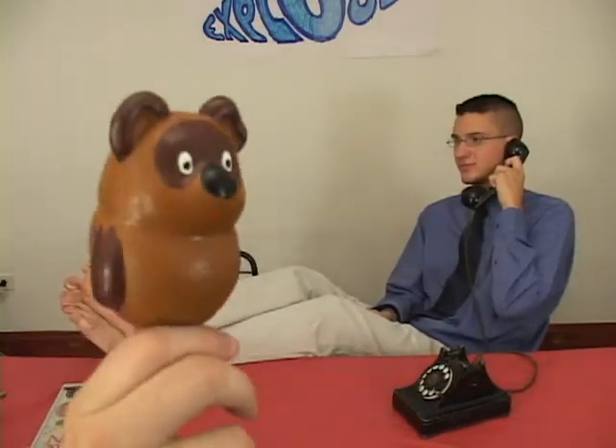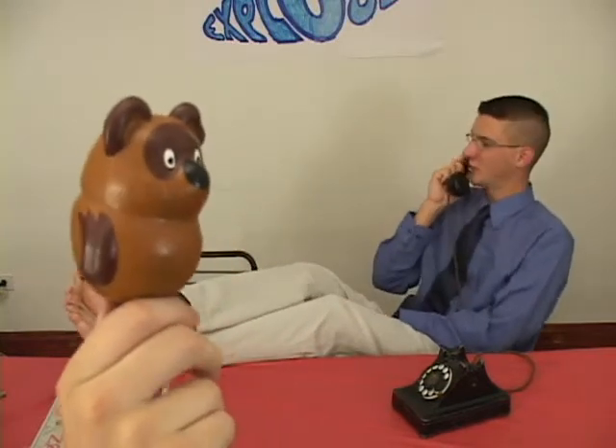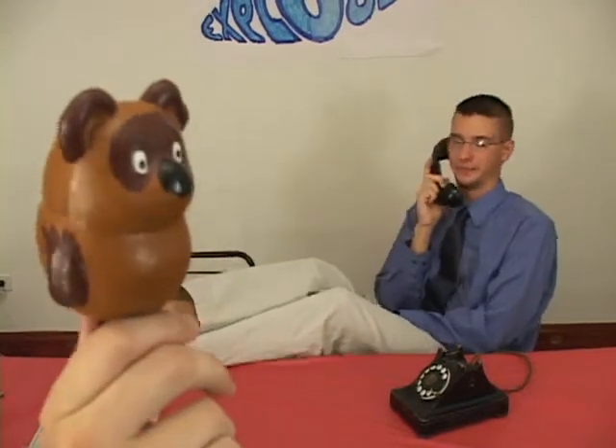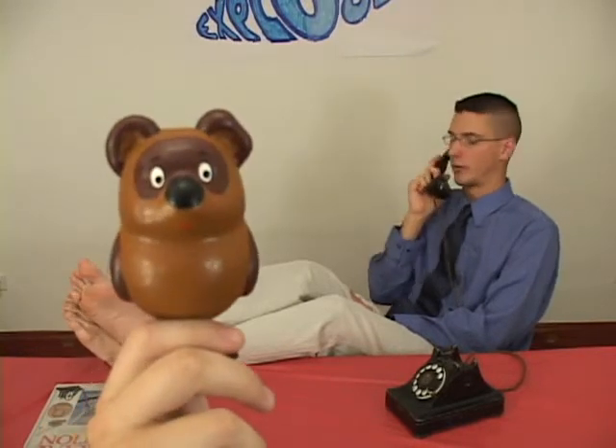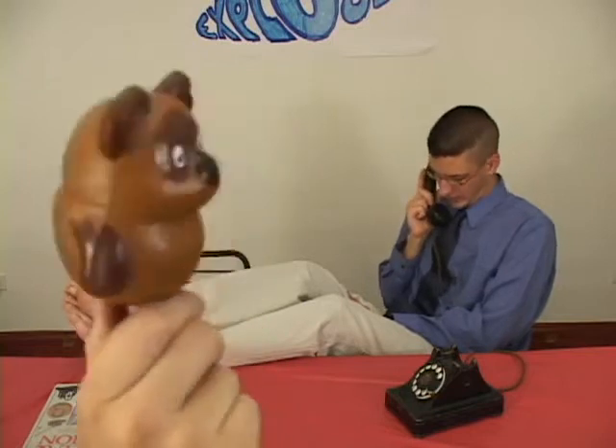Hi, is Science Bear there? This is Science Bear. Hey, Science Bear, how you doing? Greg, how are you? I'm great. How's the North Pole? Oh, it's cold, man. I hear that about the North Pole. Listen, I've got a question for you. Me and Carl — we forgot Newton's third law. You forgot Newton's third law? Can you tell me Newton's third law real quick?